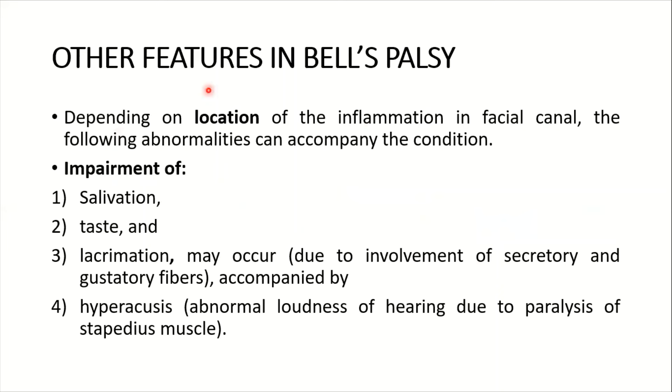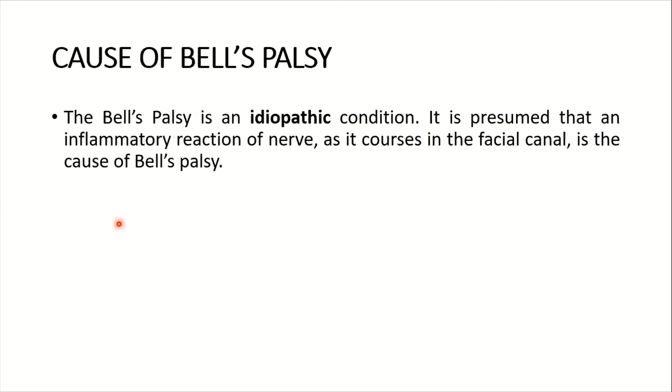Depending on the location of the inflammation in the facial canal, other abnormalities can accompany Bell's palsy. These include impairment of salivation, taste, and lacrimation, due to involvement of secretory and gustatory fibers. Hyperacusis — abnormal loudness of hearing — may also occur due to paralysis of the stapedius muscle.